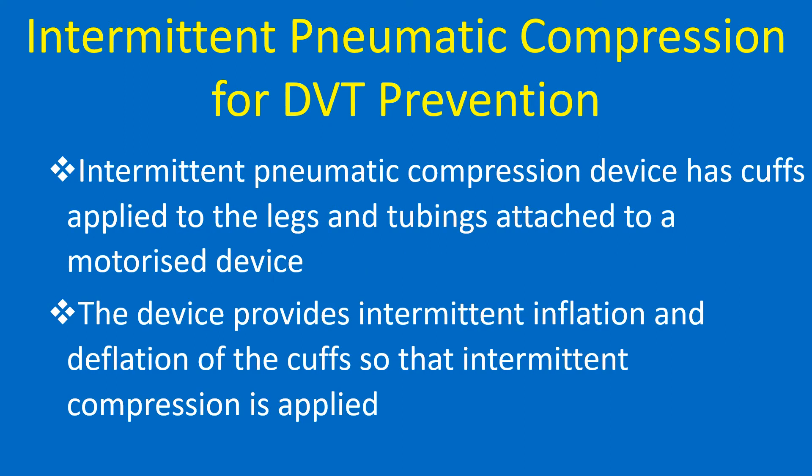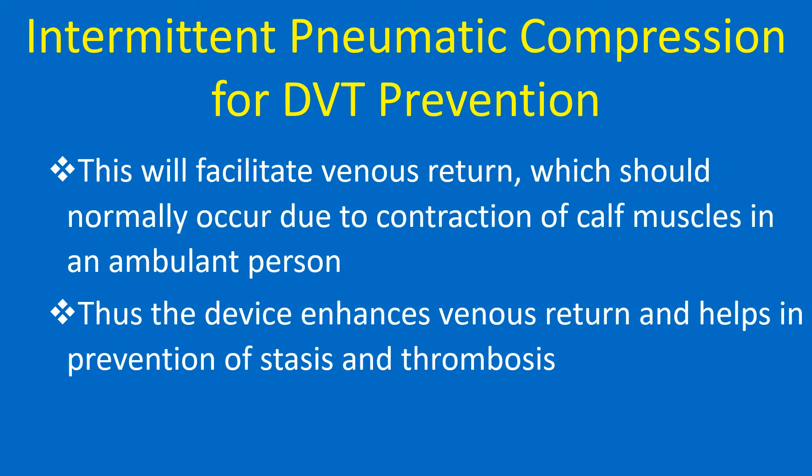The intermittent pneumatic compression device has cuffs applied to the legs and tubings attached to a motorized device. It provides intermittent inflation and deflation of the cuffs, applying intermittent compression to facilitate venous return, which should normally occur due to contraction of calf muscles in an ambulant person. Thus, the device enhances venous return and helps prevent stasis and thrombosis.